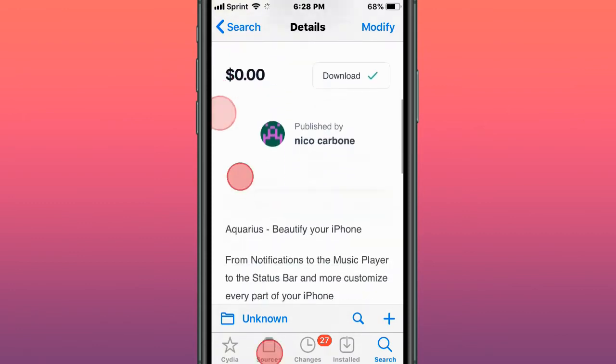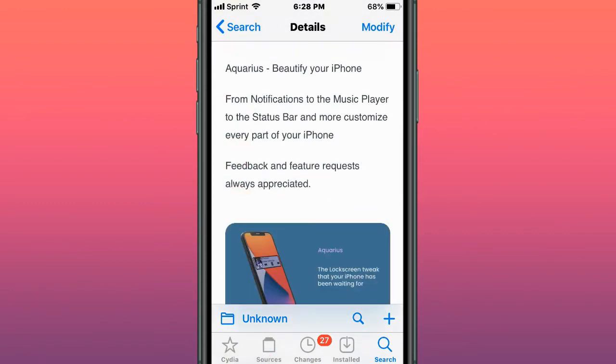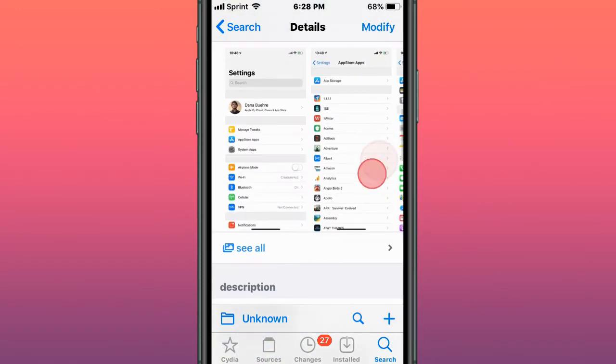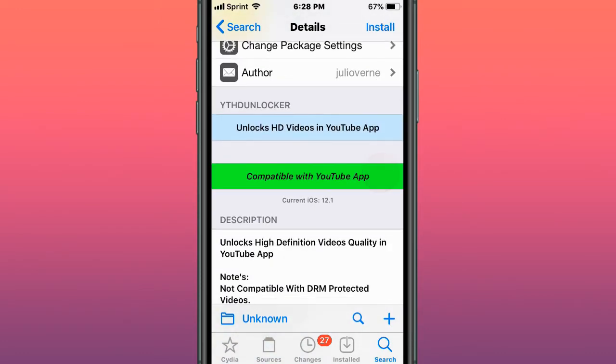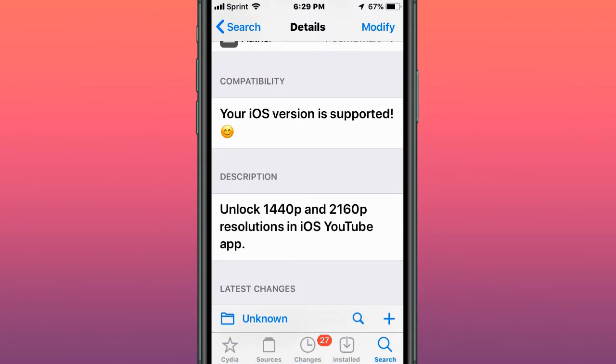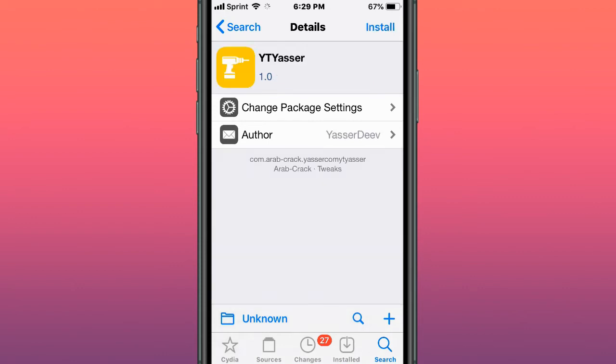This tweak is called Aquarius — beautify your iPhone. This tweak is called Shuffle — organize your settings. This tweak is called YT-HD Unlocker — watch HD videos in the YouTube app. This tweak is called YT-UHD-SW — unlock 1440p and 2160 resolutions on the iOS YouTube app. This tweak is called YT-YASR.